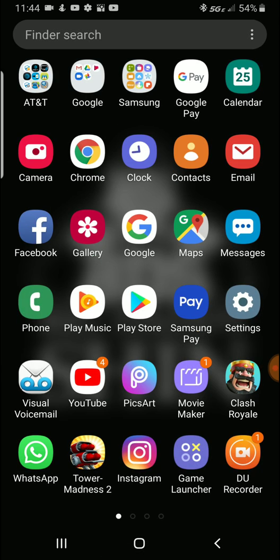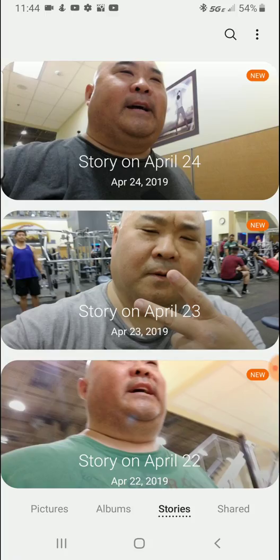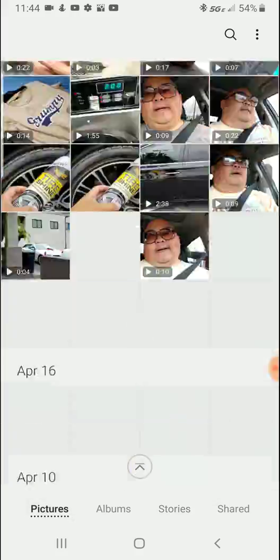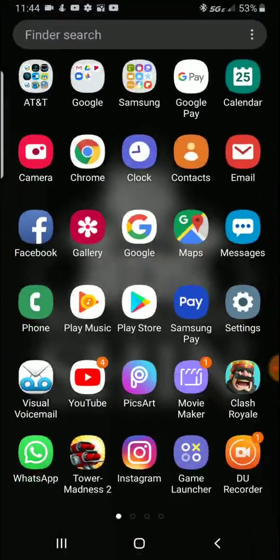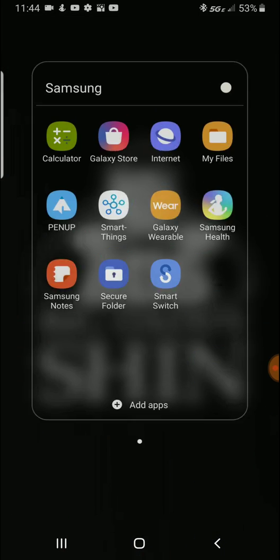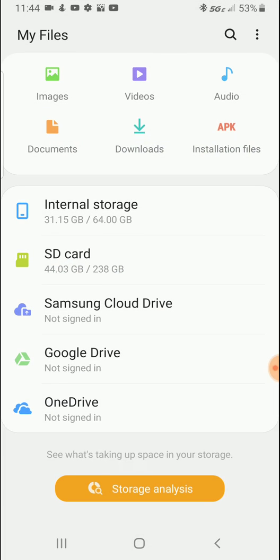In my gallery I still have a lot of pictures and videos — probably about 31 gigs worth. Now remember, this has nothing to do with your SD card. On my SD card I have 44 gigs out of 238 used. My camera saves all videos to the SD card, so the most I'd had on internal was maybe 130 gigs.